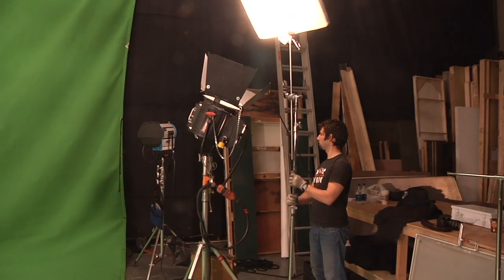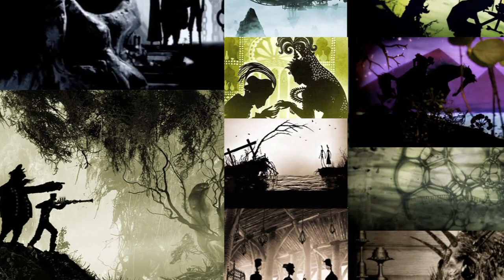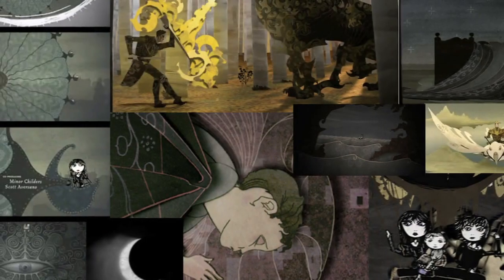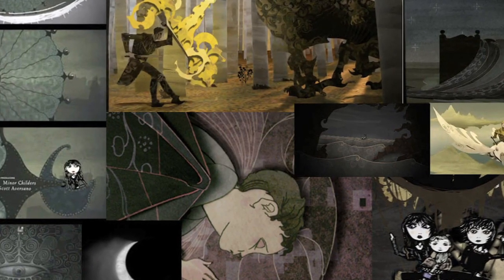We'll create some practical effects with lighting, and then the animators will take it into post and create all of the backgrounds and the surfaces. Together they'll integrate to make this really cool project.